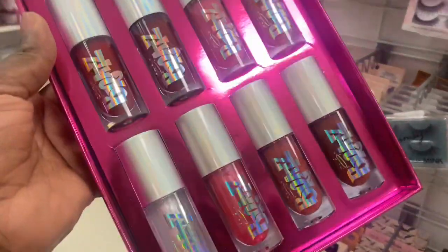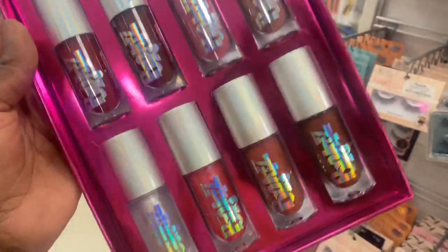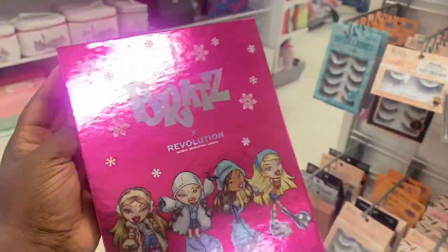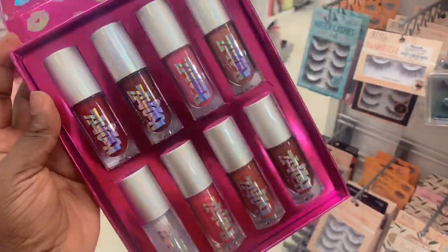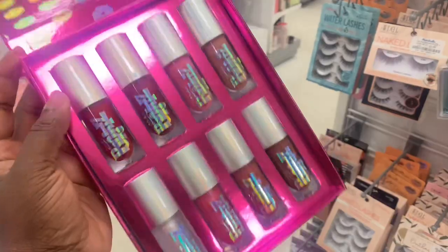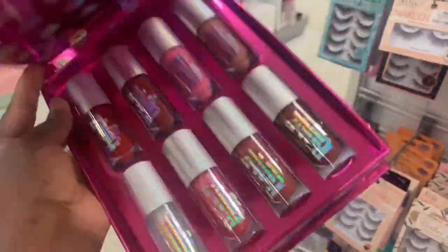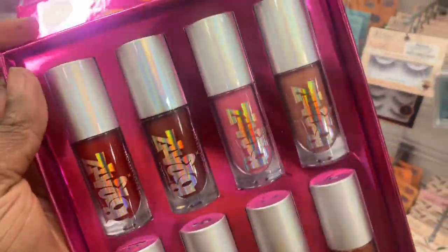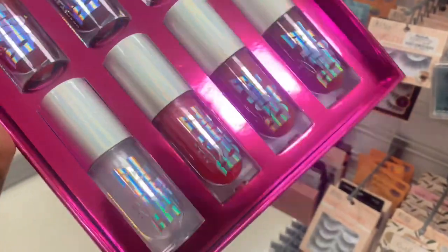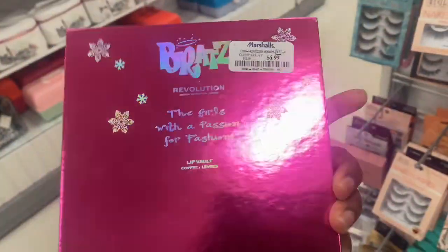This is an all lip glosses Bratz collab with Revolution — from shimmery to matte. I'm excited, I'm a Bratz girl — Bratz was within my era. This is so pretty. Look at the size of these lip glosses: red, brown, pinkish, and the shimmery ones at the bottom. I definitely need to try this. It's only here for $6.99.